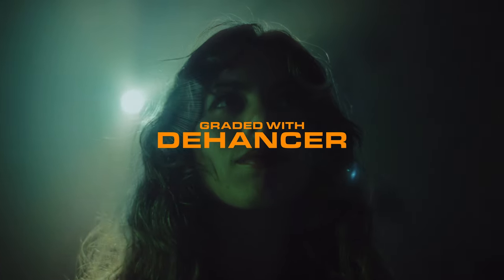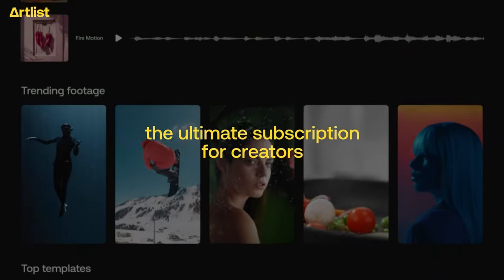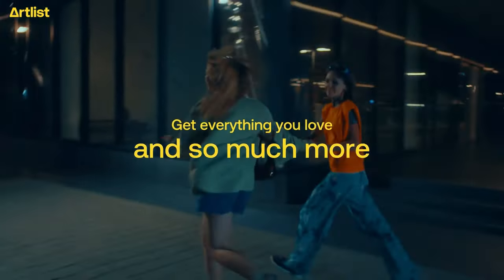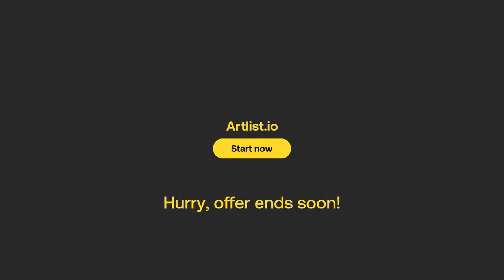Next, we've got something that is also not a product on this table here — it's another service, but it has been a huge part of my workflow on all my projects this year, and that is the music subscription service Artlist. Artlist is a subscription service that has not only music, but sound effects, stock footage, and so much more to use in not only your personal projects, but commercial projects as well. I use it for everything from background music in my YouTube videos and music and sound effects in my short-form content.